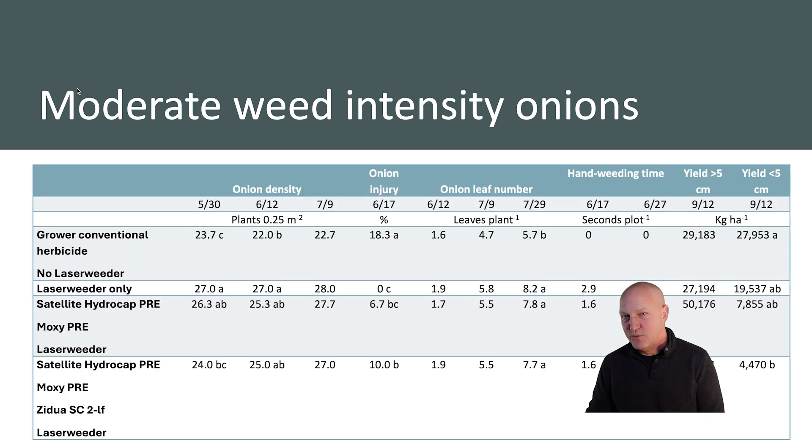When it came to onion development, we did see significant cumulative injury in the grower conventional herbicide program from those multiple applications — up to 18% injury in June, compared to no injury where the laser weeder was used alone. We presumed that because of that herbicide injury in the grower conventional standard, we saw reduced onion growth. We had less onion population or stand density in the grower conventional herbicide program compared to where we were using the laser weeder, and we had a greater number of leaves on the onions where the laser weeder was used compared to the conventional grower standard.